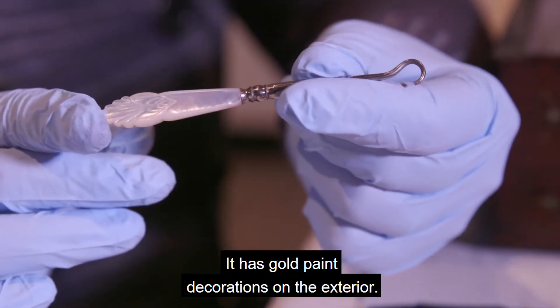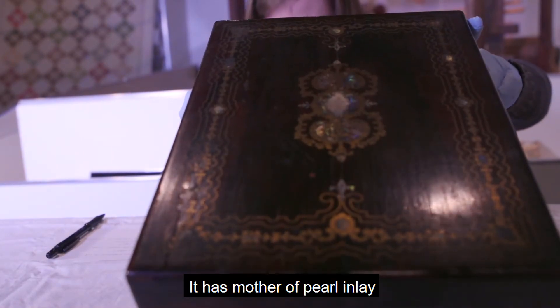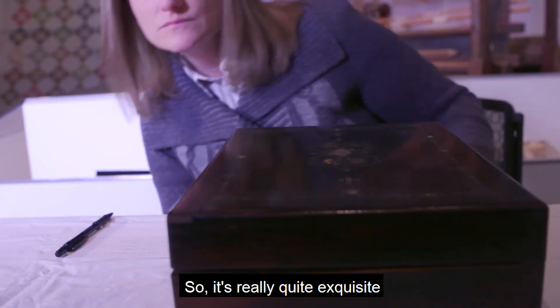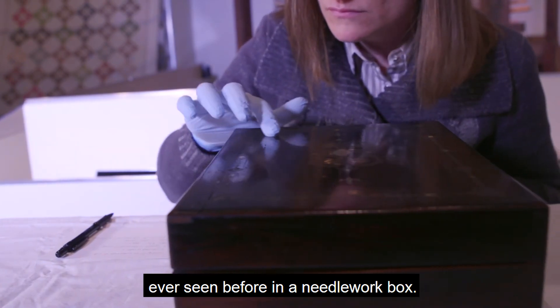It's made of beautiful wood. It has gold paint decorations on the exterior, and inlays of mother of pearl. So it's really quite exquisite and unlike anything that I've ever seen before in a needlework box.